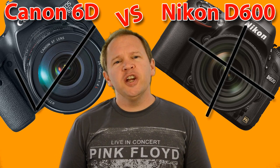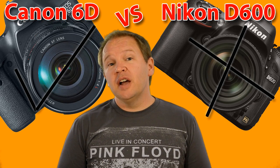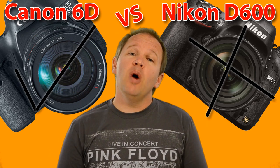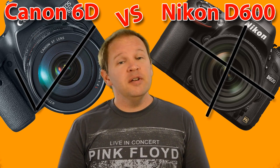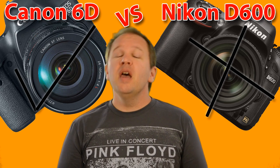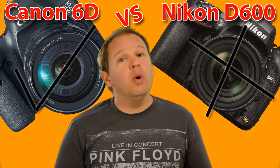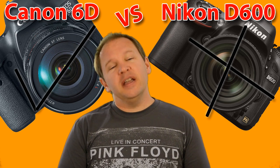Hey folks, Matt from Art of the Image here. Our last video covered Nikon D600 versus Canon 6D, and we gave you six reasons why you might want the Nikon D600 over the Canon 6D. In this video, I'm going to give you four reasons why you might want the Canon 6D over the Nikon D600.